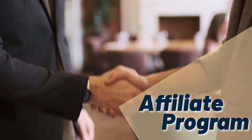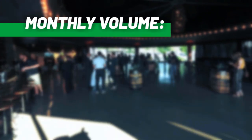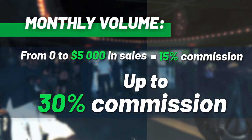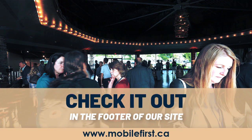Affiliate program: why join the Mobile First affiliate program? Monthly volume from 0 to $5,000 in sales earns 15% commission, up to 30% commission. Check it out in the footer of our site at mobilefirst.ca.